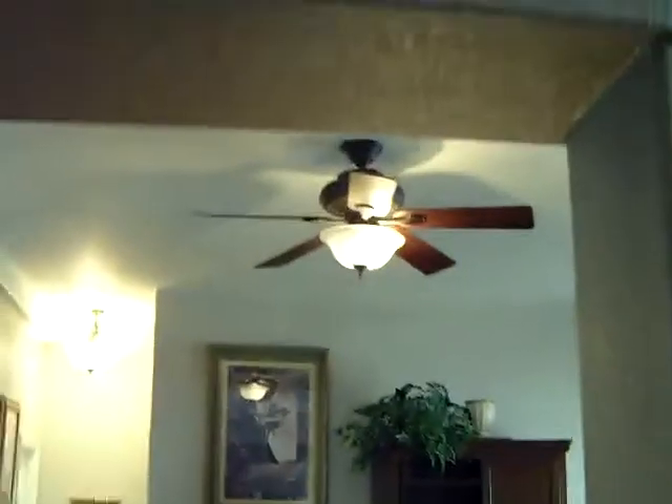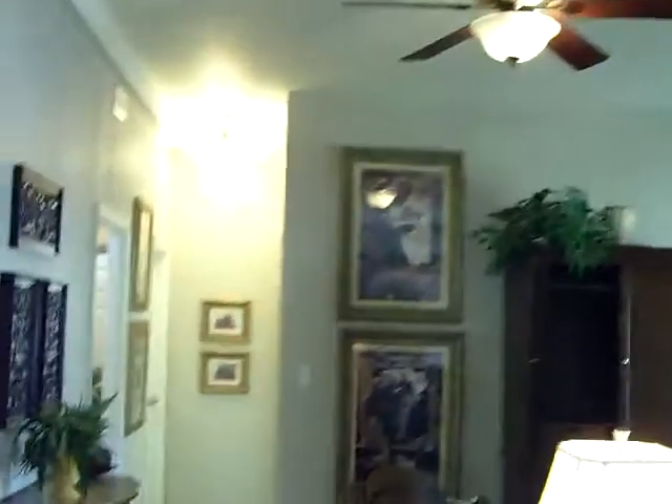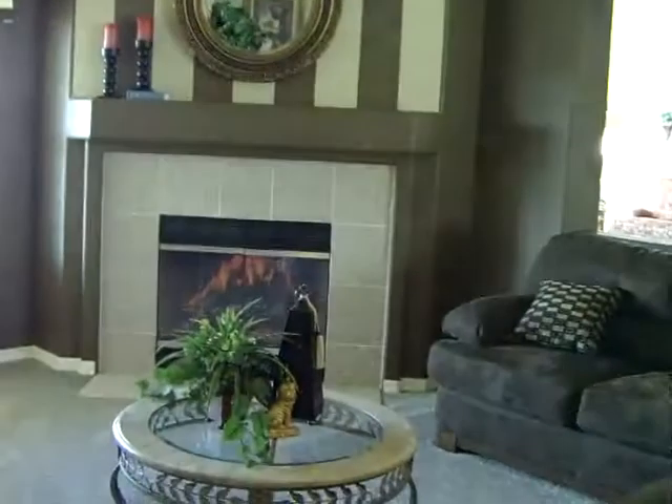We're going to move from the living room area into the family room through the arch, which is a squared-off arch, plant shelf style. As we move in here, we look back towards the living room, and here we chose to put our wood-burning fireplace.